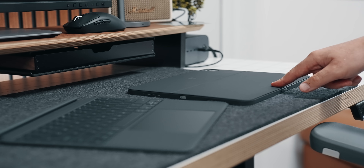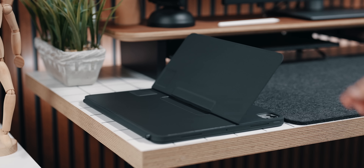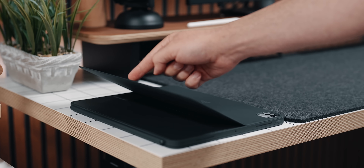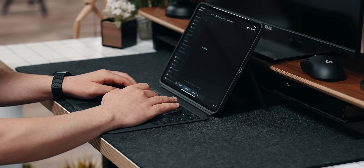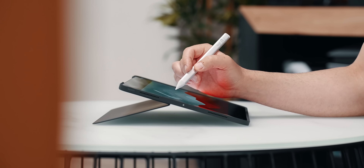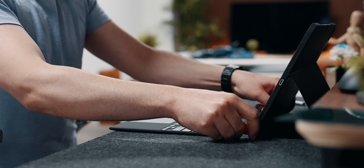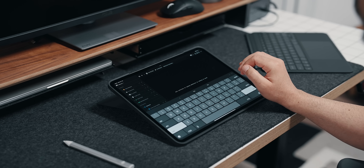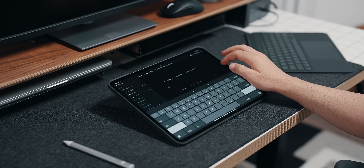The kickstand on the Combo Touch comes in super clutch in many situations, as there are a plethora of various angles you can take advantage of — making it versatile for typing, simply viewing or browsing, sketching, and of course reading. This being the 13-inch iPad Pro, I can easily tilt it back to a comfortable position and use the full software keyboard of iPadOS if necessary.